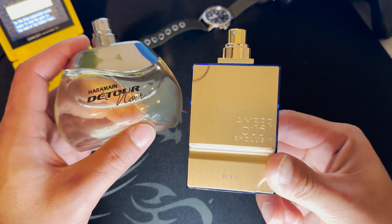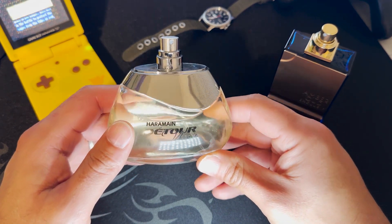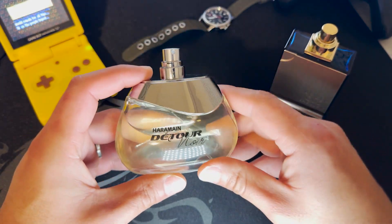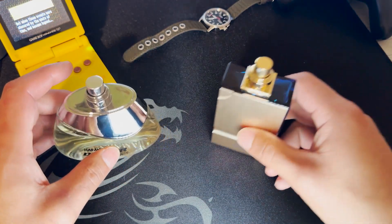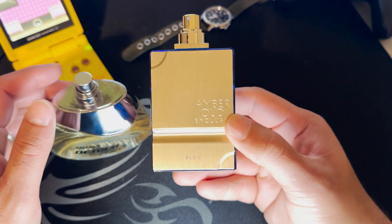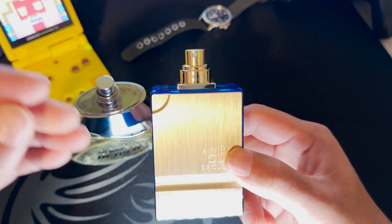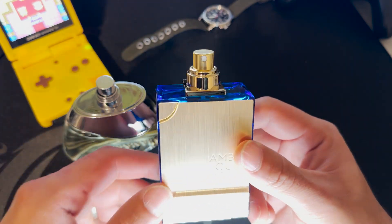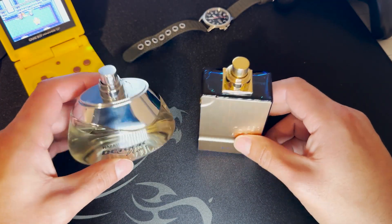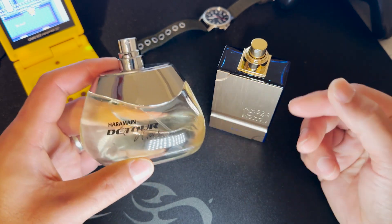I prefer Detour Nor over Amber Oud Exclusive Blue because I want to be the person who says 'hi' with their fragrance — not the one screaming for attention. After a while, smelling really strongly of cookies can get a little obnoxious when you're standing next to someone.